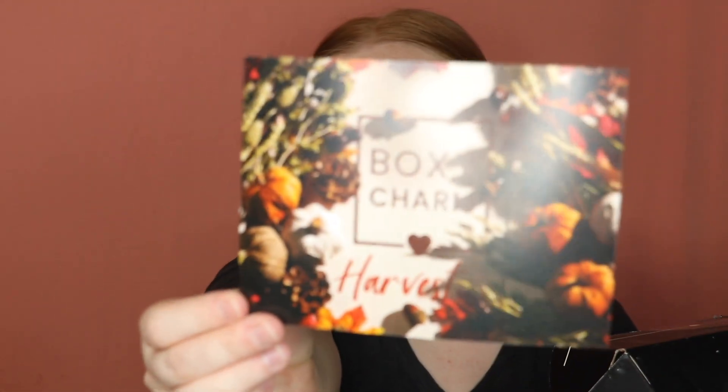This is the BoxyCharm Harvest box, and I love the card this month — I love fall so much. The first thing I'm super excited about is the Natasha Denona Peak Palette. This is a BoxyCharm exclusive. The packaging is just a cardboard box, not much to it. It's the same size as my Camel palette — the $48 ones — so this would retail for $48.